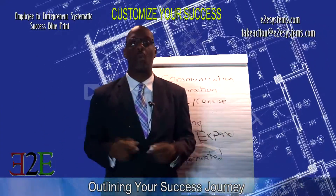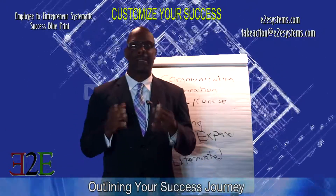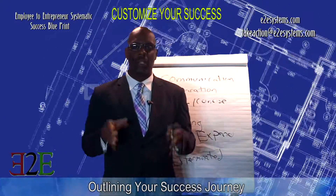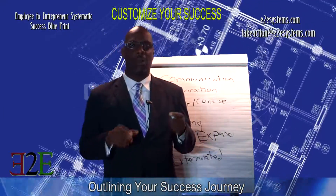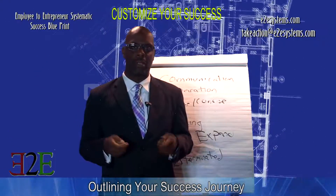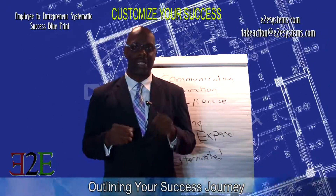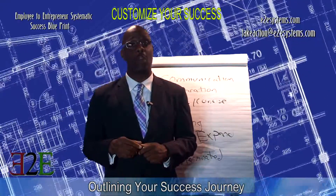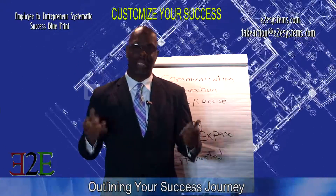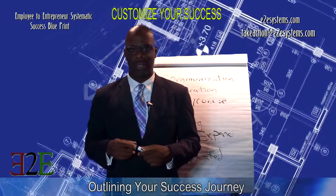You have to have a success journey in mind. You have to outline that journey — write it down. Get with someone who can put together a business plan for you, someone who can help you strategize your business. We do that at E2E Systems. You can email us at takeaction@E2ESystems.com, and visit our website at E2ESystems.com — that's the letter E, the number 2, the letter E, Systems dot com. And as I always say: don't just settle for being awesome. Set your goal to outdo them all and take action.